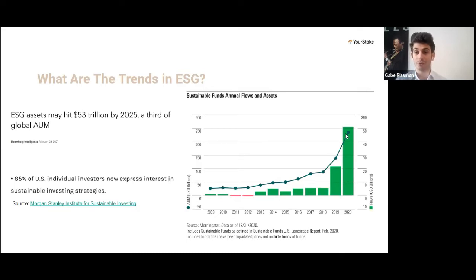Alongside those trends come questions. That's something YourStake really tries to provide and Amanda is able to help with: how much of this is real, what is actually going on, and what does a sustainable investment mean? A lot of times when things grow so fast, there's a lot of noise. It's really important to be able to cut through that noise and show actual information on what is going on behind all this growth — what portfolio managers and companies within your portfolio are really doing.